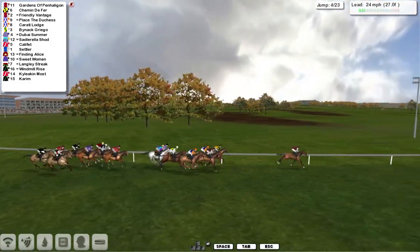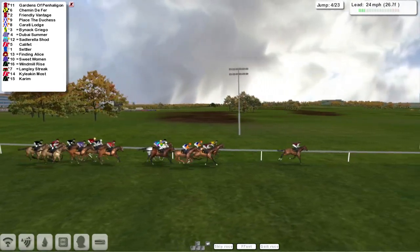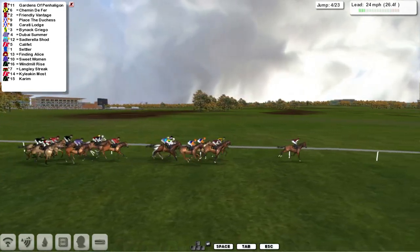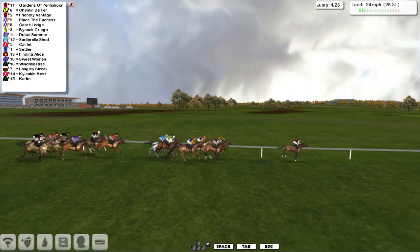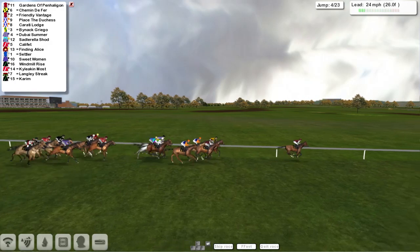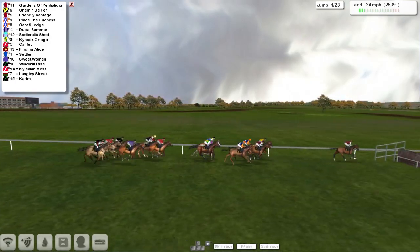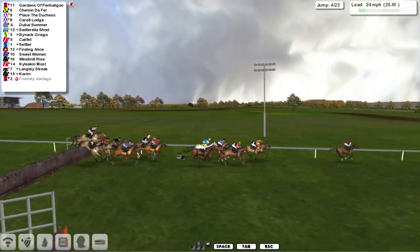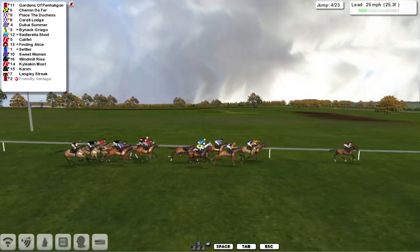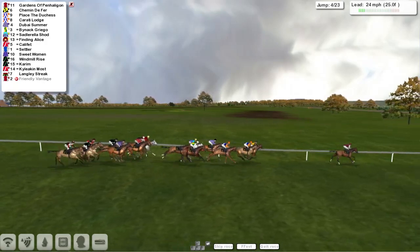Schimmin de Ferre in second. Padraig Hogan, then Friendly Vantage third, Place the Duchess fourth. And then Karate Lodge, then Bynak Griego, and Dubai Summer, and the grey Sadlarela Shod. A bit of a gap to the rest of them, led by Califlet. As they get over there, it's a four and then it's Darren Thompson's again, Friendly Vantage. It's a little strange situation there because the horses are doing really well, they're winning the races, but the second ones are falling over.